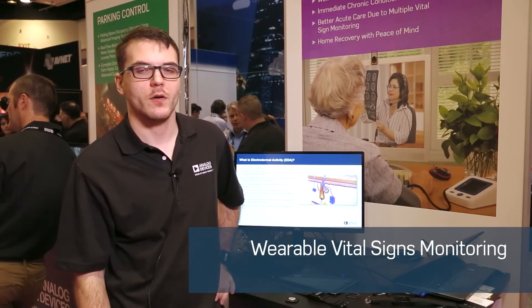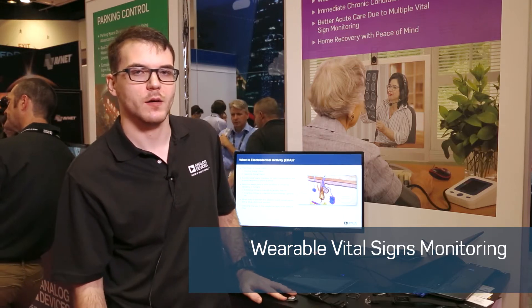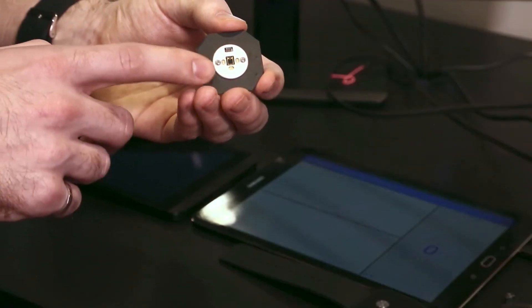Hey, this is Justin here at IOT World for Analog Devices. What I'm showing off today is some wearable vital signs monitoring technology that we've developed. We have two different technologies here.